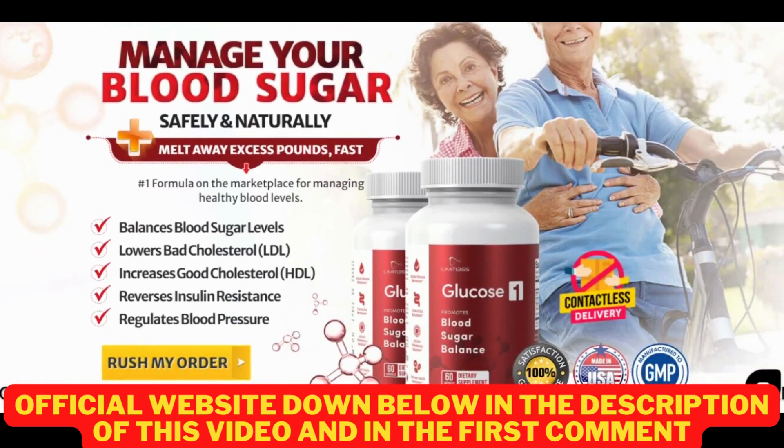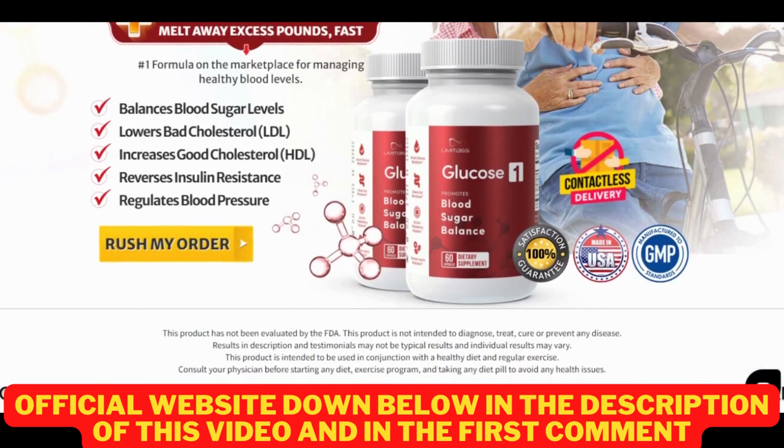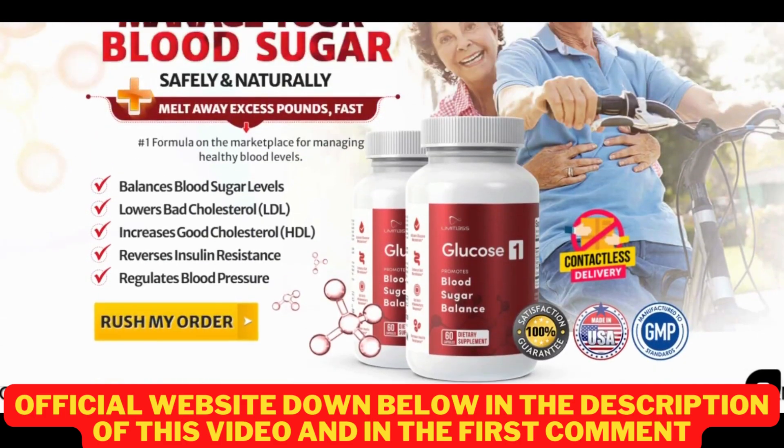I really hope this video helped you, and if you have any questions, you can leave them in a comment and I will be glad to help you. If you want to purchase Limitless Glucose 1 with a special discount, I will be leaving the official website link below. Good luck with your treatment and have a great day. Bye!